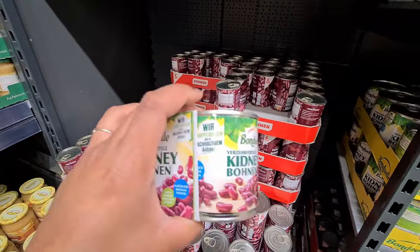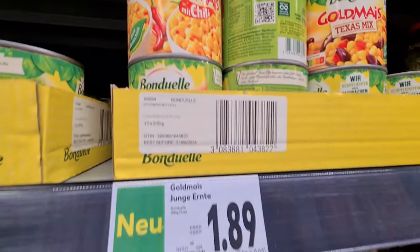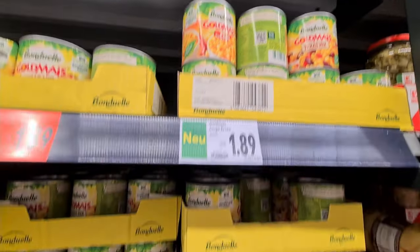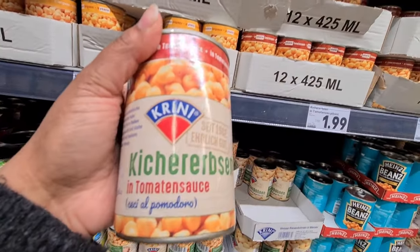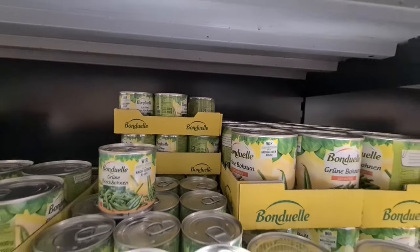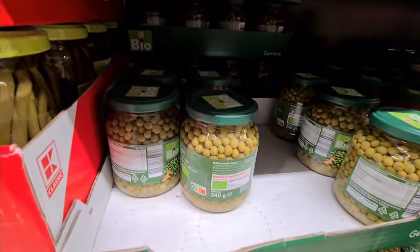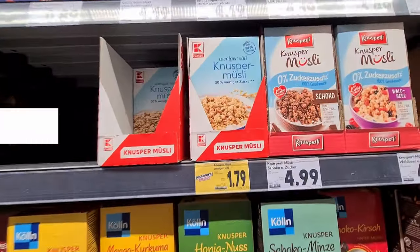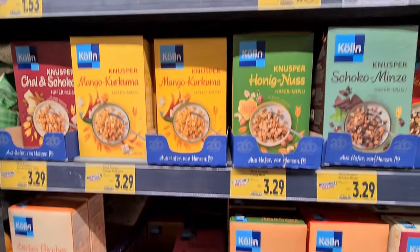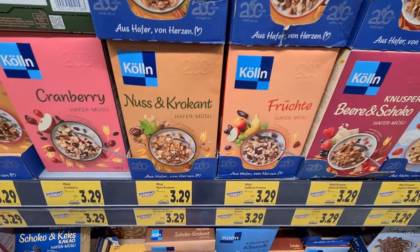Canned food is really popular in Europe — you get things like kidney beans, chickpeas, corn, green beans, green peas, everything in cans, and it really saves time for cooking. Coming to cereals, you get a wide range of options starting from porridge, cornflakes, muesli, oats etc.